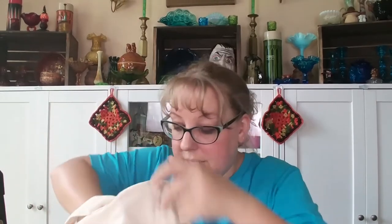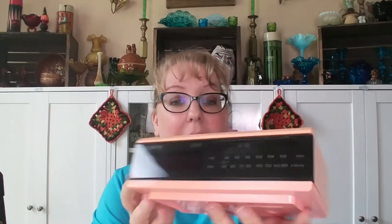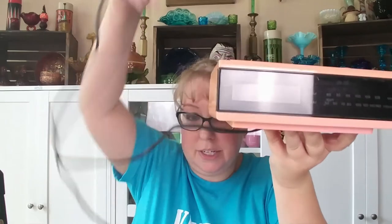Then I got this fun retro peachy-pink Sony alarm clock. I think I had this in gray before - it's a very peachy pink tone, very 80s. The lady told me it worked and it was only $3. I have to plug it in and test it, then I'm going to put it on eBay. With Christmas coming, people are going to want unique gifts.